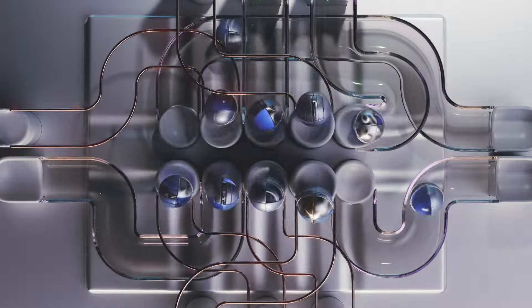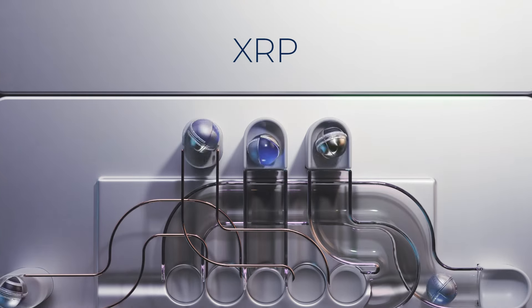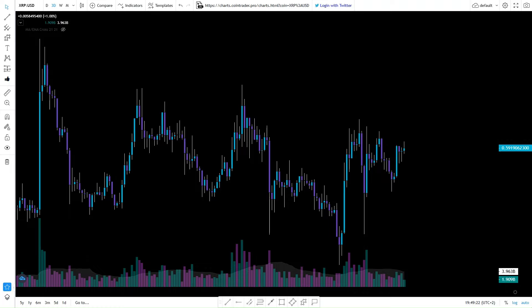Welcome back to the charts — yes, it's been a while. Life took a few months with family, new kids, and so on. But there's another reason not to look at the charts of XRP, your favorite coin and frankly one of my biggest holdings.